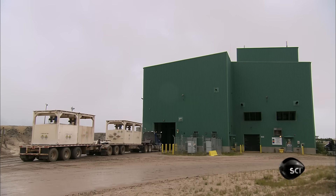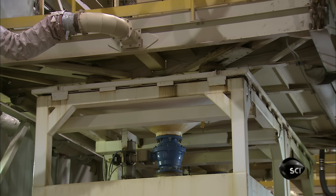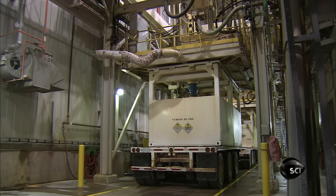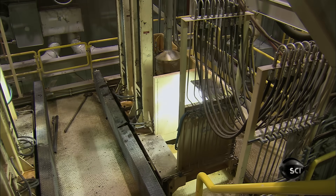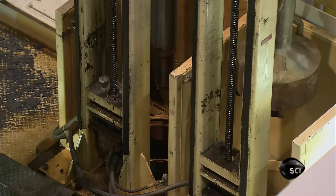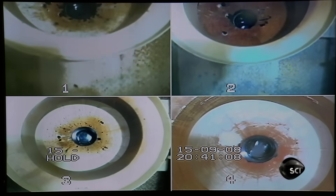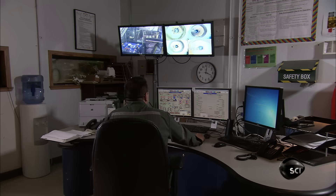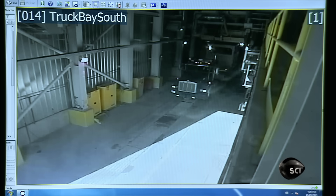Trucks transport the uranium slurry to a mill 80 kilometers away. They pull into a special offloading facility. The support for a vacuum system aligns with the tote that encases the slurry tank. Once in position, a vacuum pipe drops into the tank and suctions up the slurry. Cameras provide a live feed of the unloading progress to a control room seven meters away. A technician observes everything from here. After a wash and a radiation check, the truck leaves.